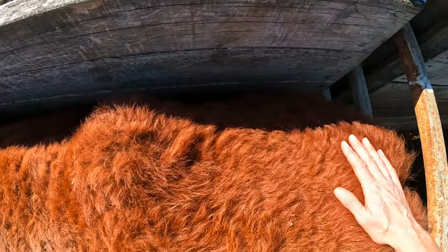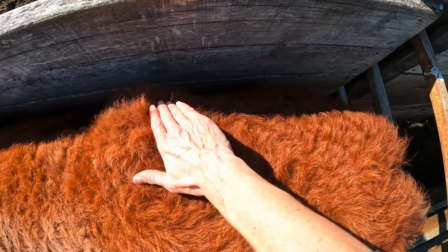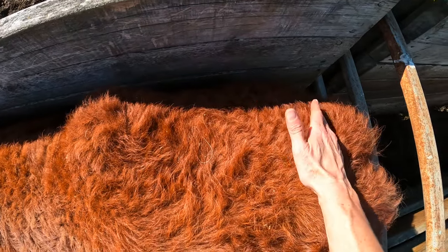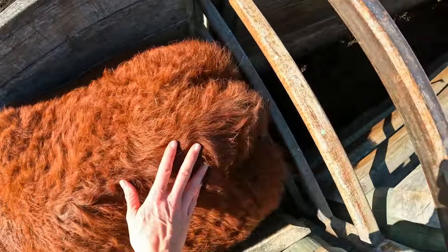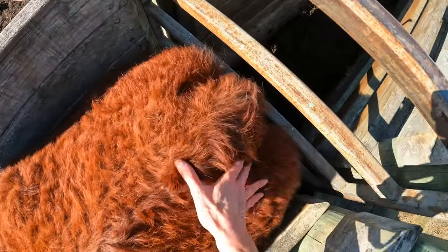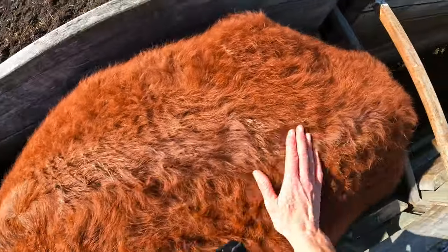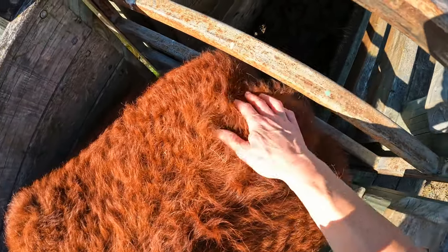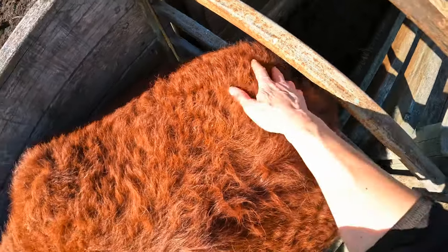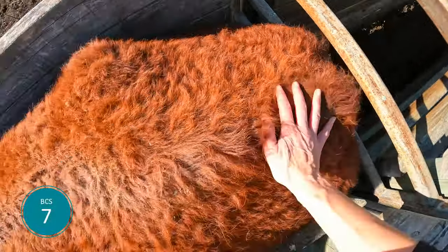We then go to the area between the hip bones and the tail head. Cows that have more condition start to actually head out in this direction. She's still got a bit of an indent here, so I would still call this a seven. At the tail head, we're looking at how much condition she has around these points. With cows in lesser condition, there's a really clear V here, so you have to make sure you're touching because hair, especially curly hair, can be really misleading. I would actually call her a seven here. So this cow is a seven.